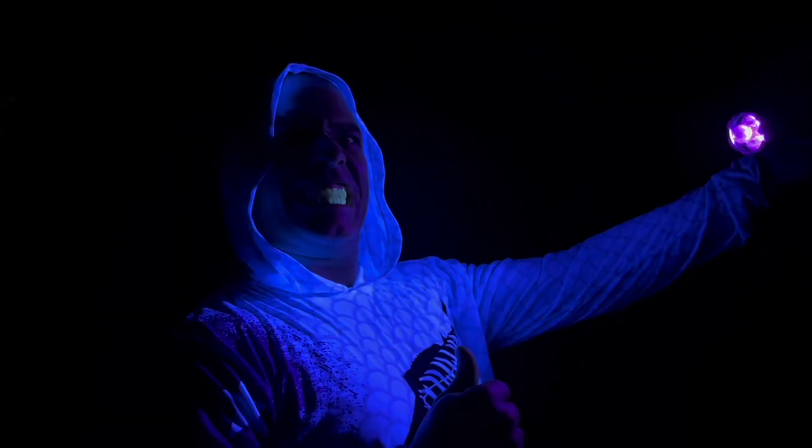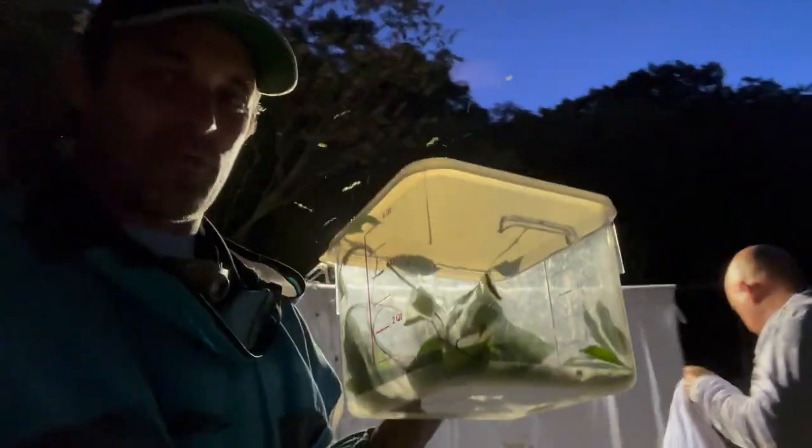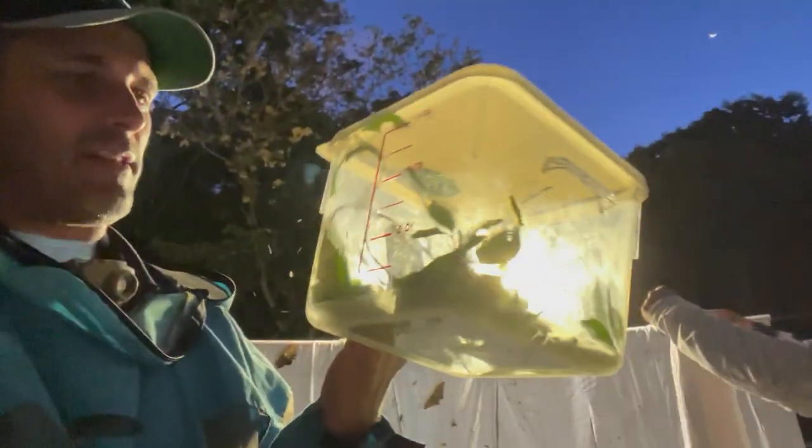Good job Rick! Here we go, let's go! So we've now got an Elio sphinx, a Protambulyx strigilis streaks sphinx caterpillar, and whatever these things are that we found on the tamarind. Good job, man! Alright guys, that's going to wrap it up for our moth collecting for the evening.